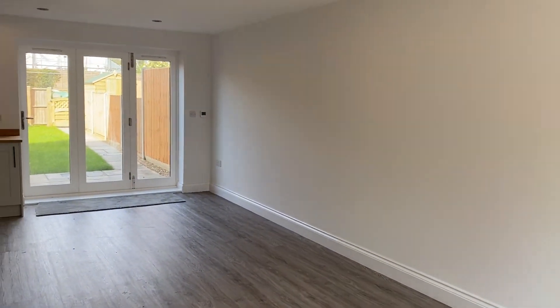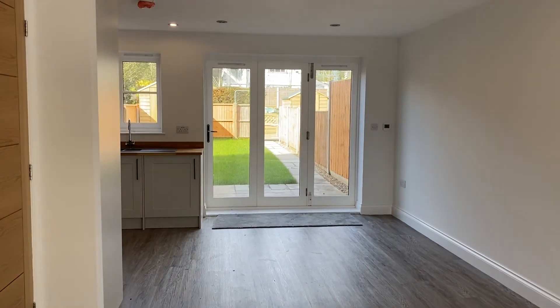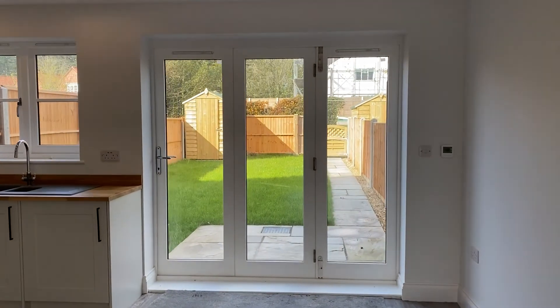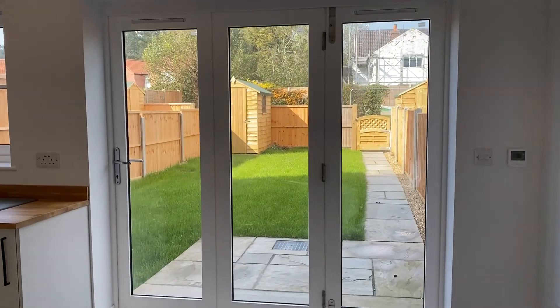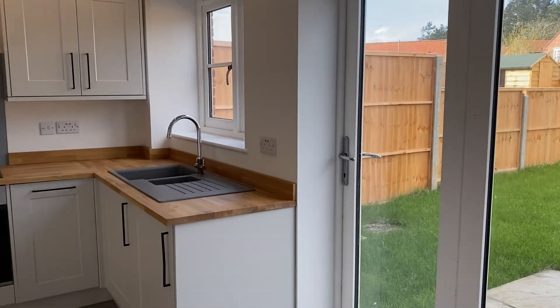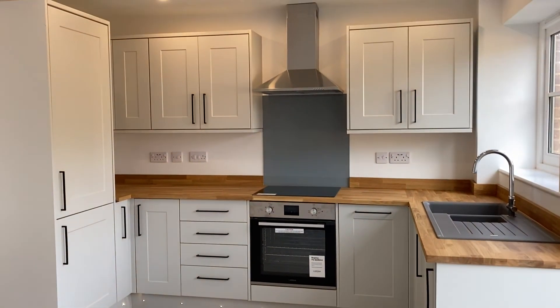You come in through the front door to a small entrance hall and then into the main open plan living, dining, and kitchen space. There are lovely bi-fold doors here out to the garden behind. You can see down there and then there is your kitchen, which we'll have a look at in more detail in a second.